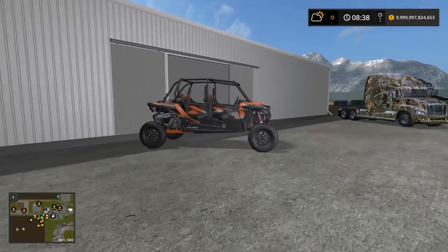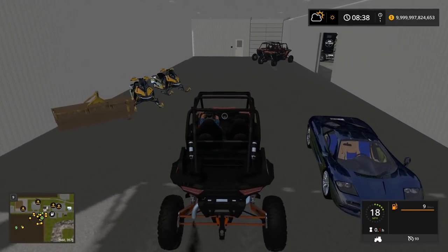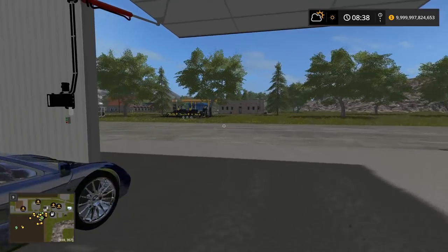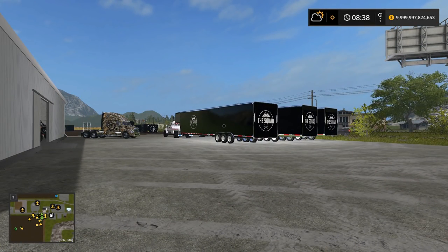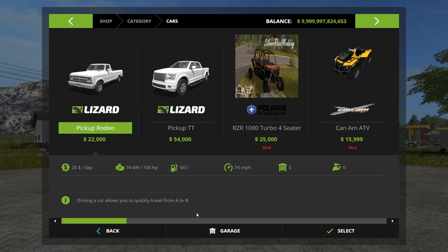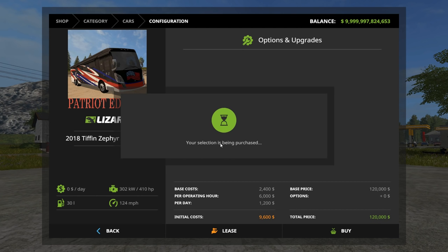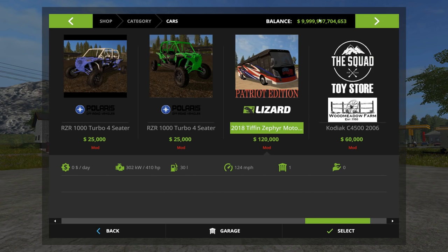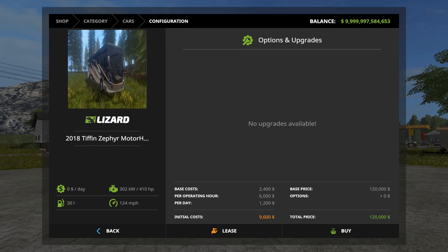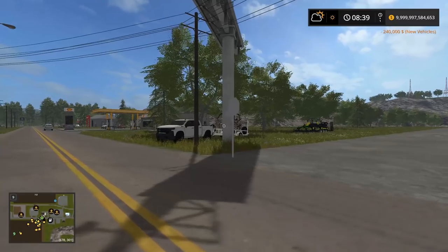I need to get these motorhomes — let's go grab them. There's the America version — the Patriot edition, I call it the America edition. 120 grand. We're not on the billionaire map, so that's kind of a lot of money. There's the other one. We could do a package deal for the squad toy store where it comes with a trailer and a Razor. Let's just buy a trailer to pull behind it — I'm going to buy two of these trailers. We could get a dump trailer too, but we'll just get the regular trailers.